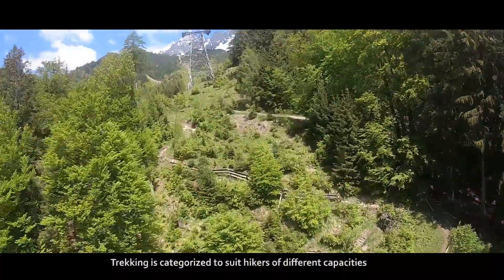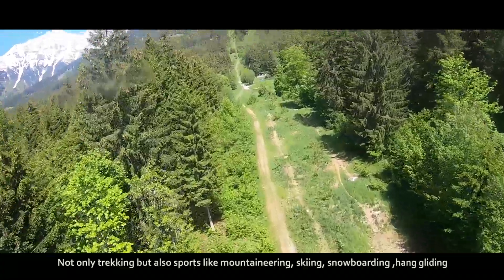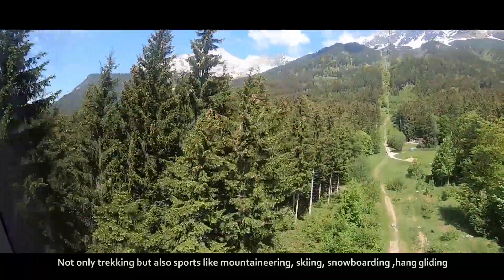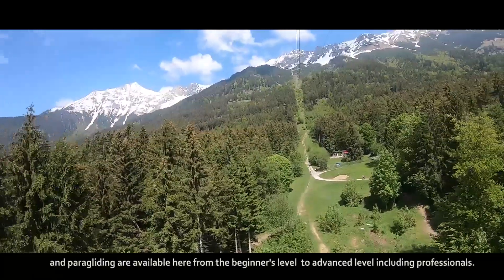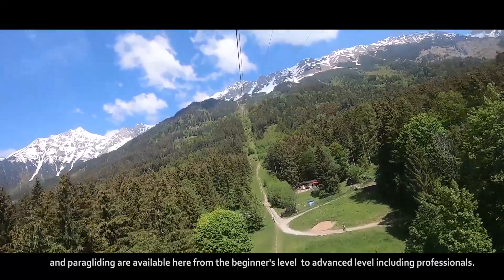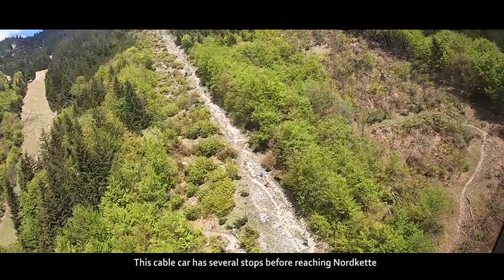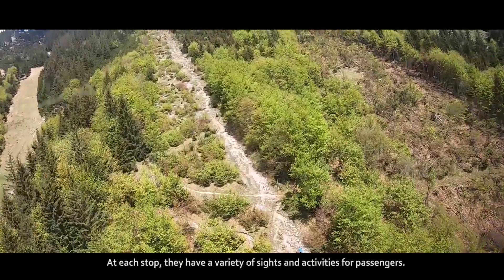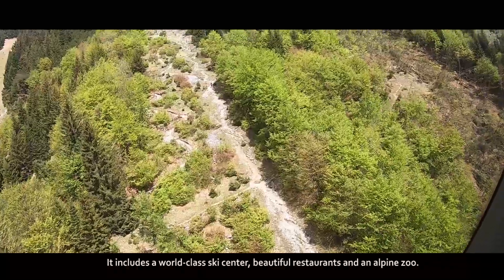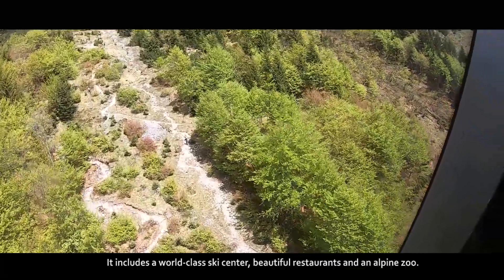Trekking is categorized to suit hikers of different capabilities. Not only trekking, but also sports like mountaineering, skiing, snowboarding, hang gliding and paragliding are available here, from beginners level to advanced level including professionals. This cable car has several stops before reaching Nordkette, and at each stop there are a variety of sites and activities for passengers, including a world-class ski center, beautiful restaurants and an alpine suite.